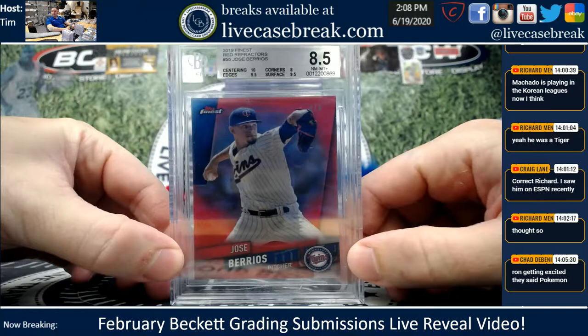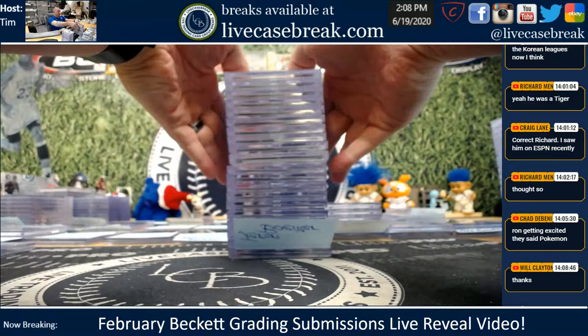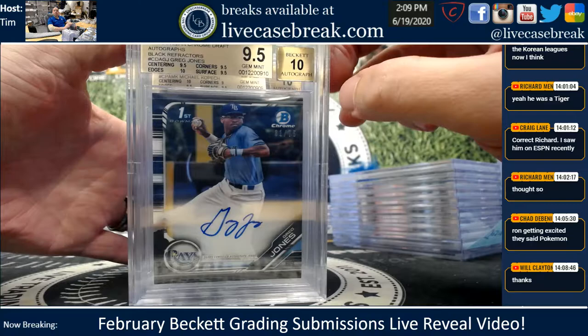Jaren, you're up first, buddy. Jose Barrios — that red finally came back. This is the one they said was trimmed, even though it came right out of a break. So they re-graded it and gave it an 8.5, numbered out of five. Next couple cards: beautiful Greg Jones Black Refractor from 19 Draft, gemmed up nicely, out of 75.